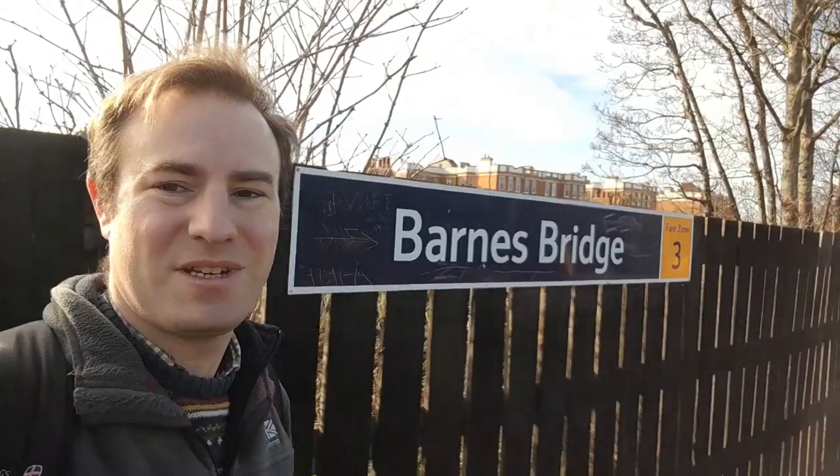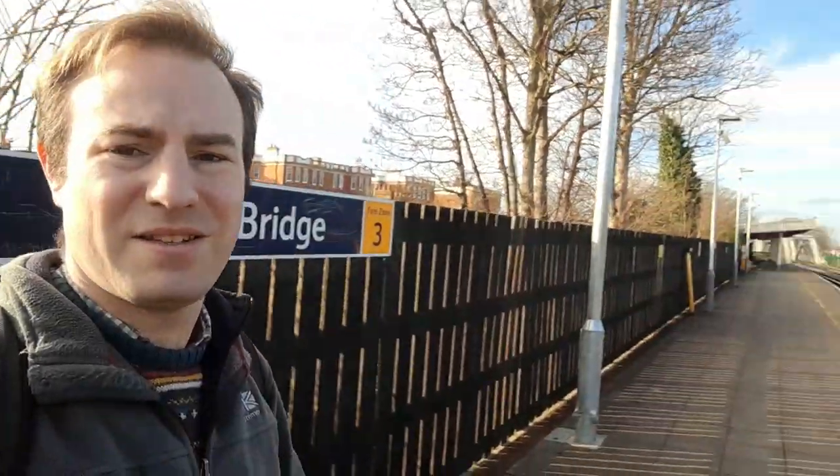Hello, thank you for joining me. I'm at Barnes Bridge Station today — this is Barnes Bridge in London. That way is looking towards Hounslow, and that way is looking towards firstly Barnes, where there's a junction and the line into Waterloo.